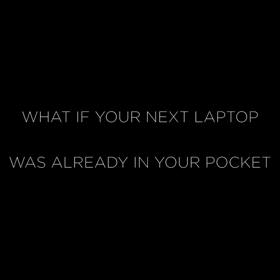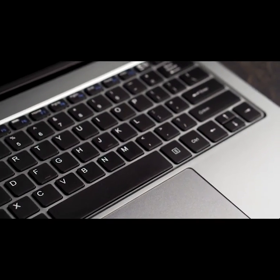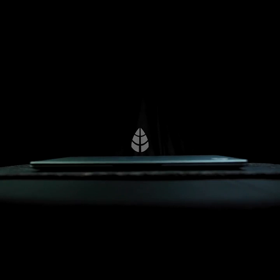What if your next laptop was already in your pocket, waiting to be unleashed? Your phone is as powerful as any top-spec laptop, but its small screen and lack of keyboard holds it back. Introducing Leaf.